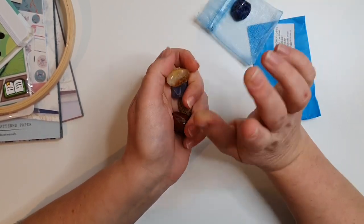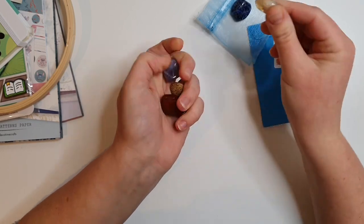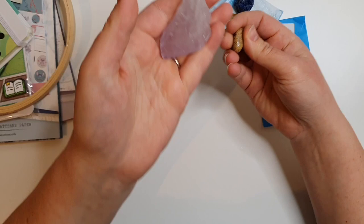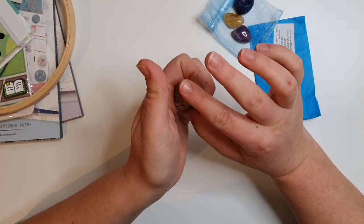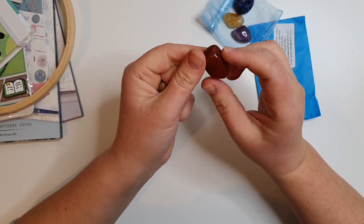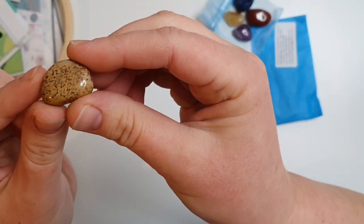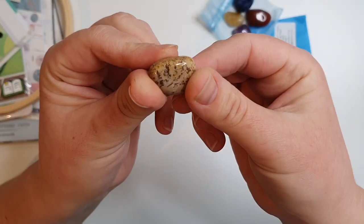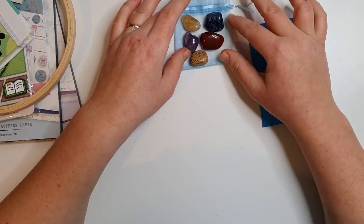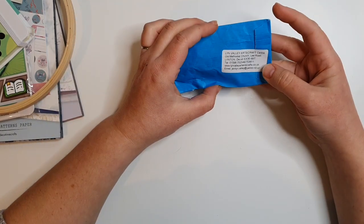I also got some citrine, some amethyst — I can never get enough amethyst — and red jasper. There's one more I can't remember; it's kind of creamy colored with little specks — if anyone knows what it is please comment below. I bought five little tumble stones, I think it was like five for two pounds, so I was like, yeah, doing it.